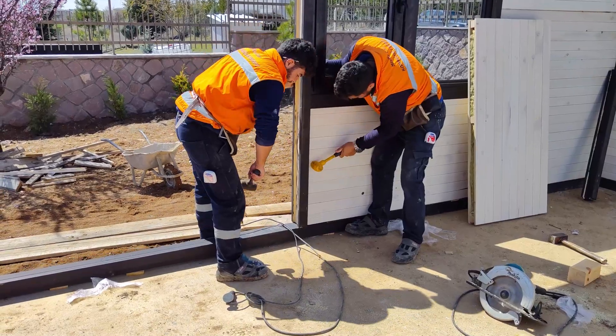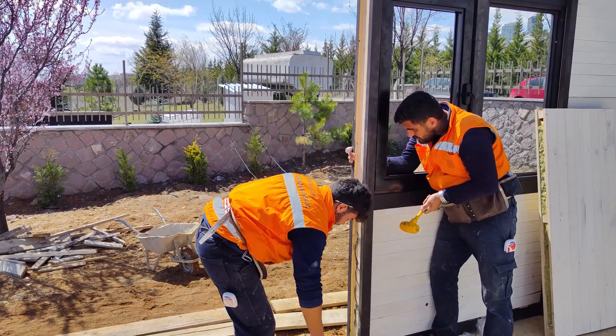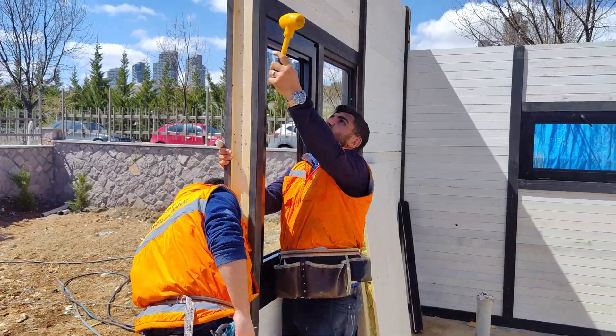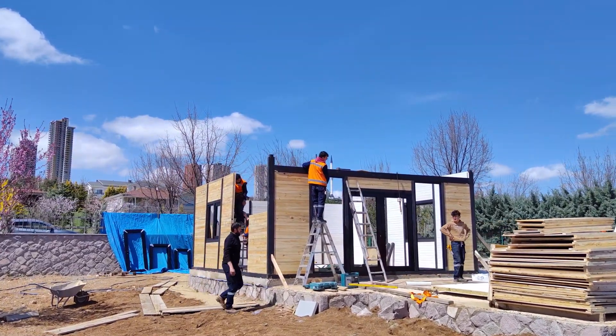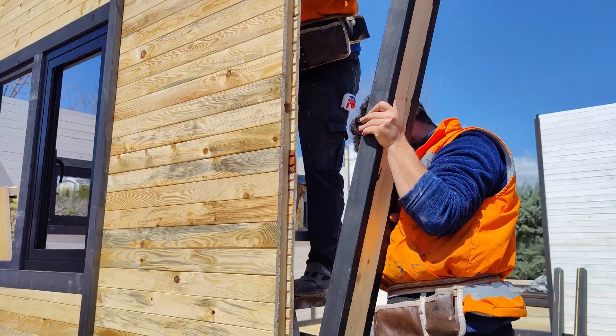Columns rise and prefabricated wall panels come together, showcasing the seamless blend of engineering precision and aesthetic allure. Witness how these isolated elements swiftly transform into a structured elegance, setting the stage for the next stages.